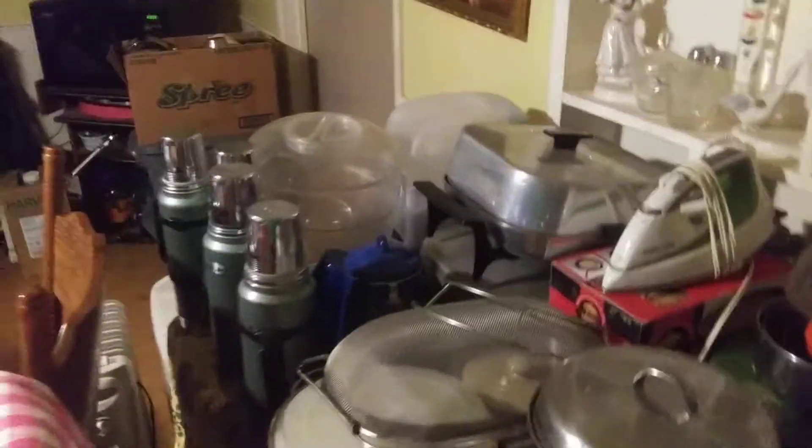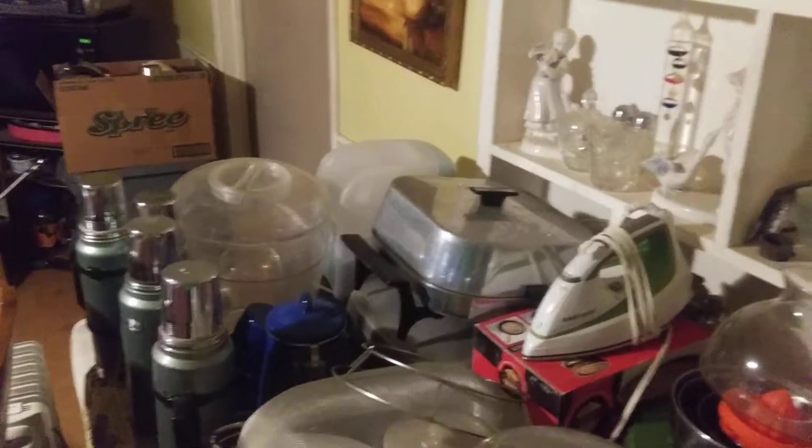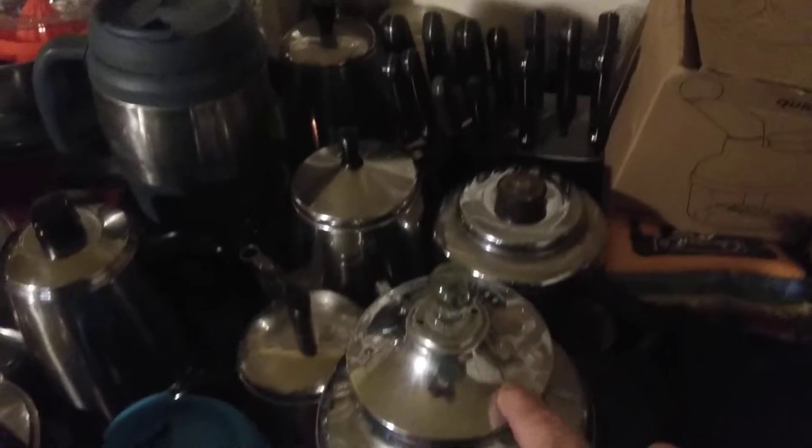And reach there. Here's some more thermos bottles. There's some more up there. I got about a hundred of them. I collected them for some reason. And eating coffee pots — I don't even drink coffee. I got one...